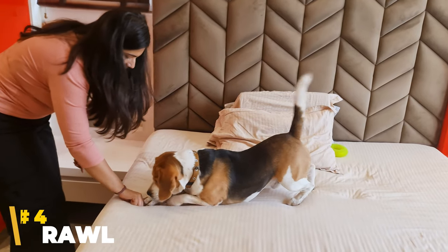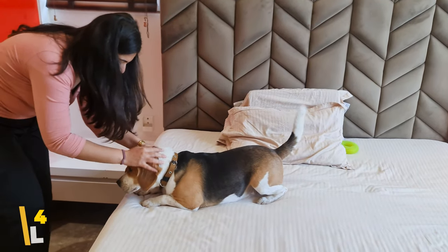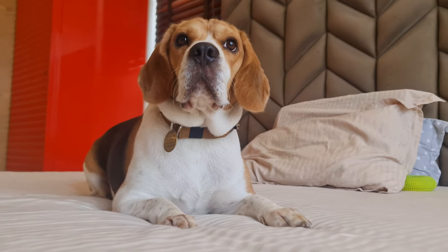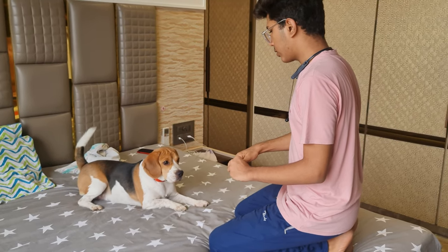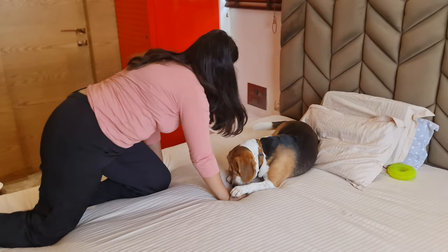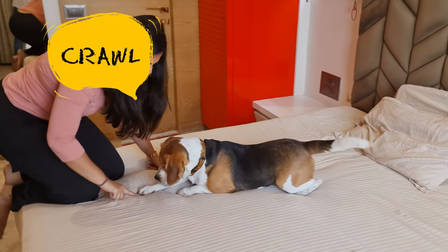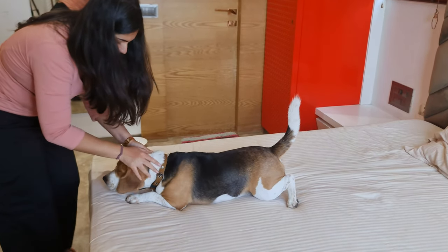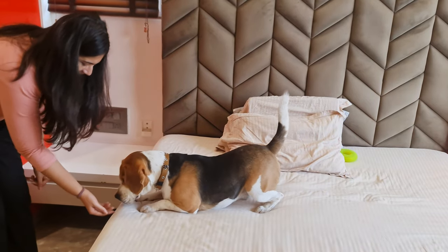Number 4: Crawl. This trick can be a little difficult to teach, but it's totally worth it as they look super adorable doing it. Start when your dog is lying down — it would really help if your beagle already knows the lie down command. Show them their favorite treat and hold it low to the ground, slightly away from your dog. Say the word crawl, and if your dog crawls correctly while trying to reach the treat, then reward them. If they don't, try again. Once your dog understands the command, slowly increase the distance.